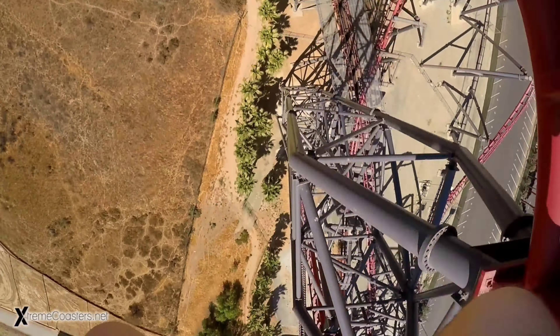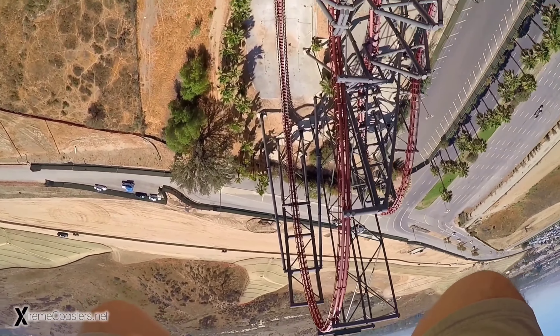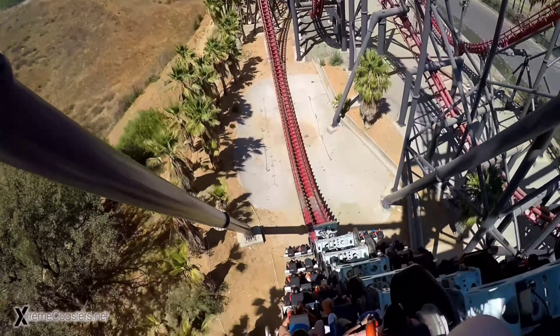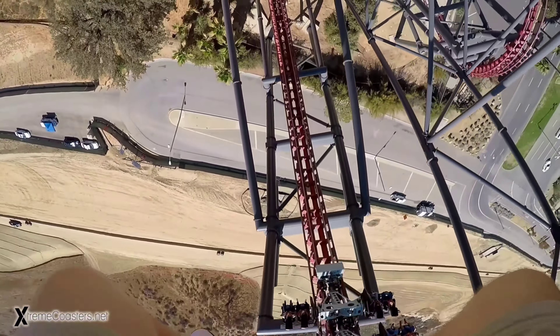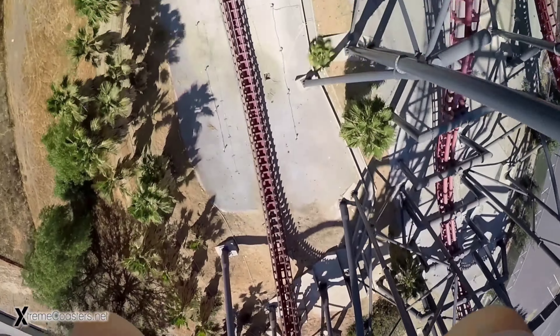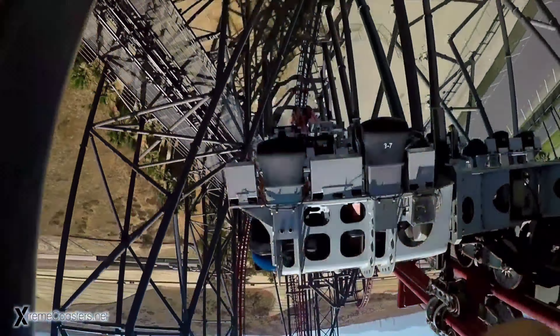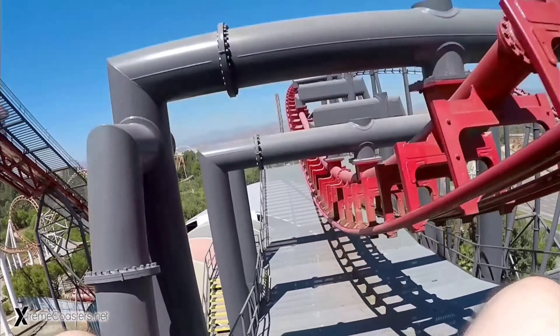Number 1: X2. What an intense coaster. Your first ride on this is like nothing else. You'll flip forwards, backwards, upside down, sideways, left, right, and all sorts of motions. While the ride is rather rough, it honestly just adds to the intensity. I have to give X2 a shoutout for recently turning 20 years old, as it will stay as my favorite coaster for years to come.